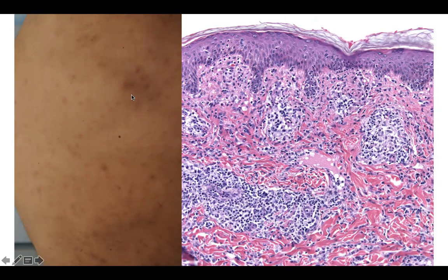Biopsy of one of these reddish-brown lesions shows not much epidermal change, although there's slight acanthosis with elongated skinny reedy rete ridges, and there's an inflammatory infiltrate mainly around the vessels, although slightly also here at the junction, and there are some plasma cells.